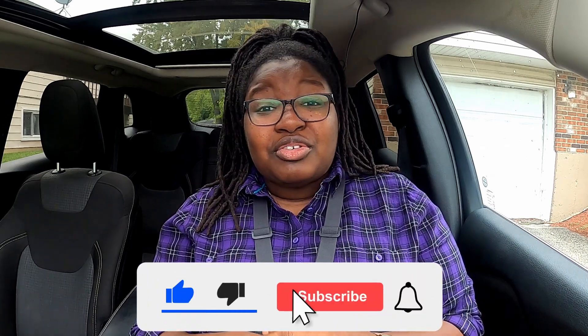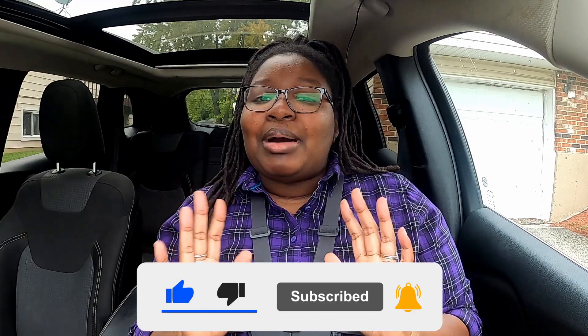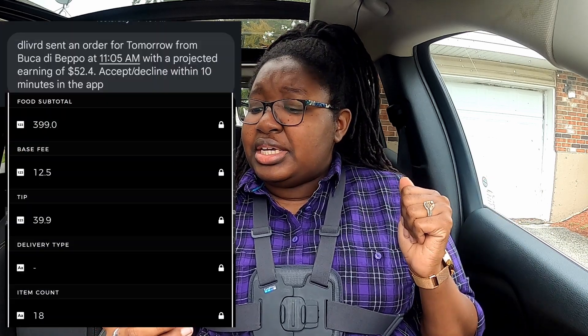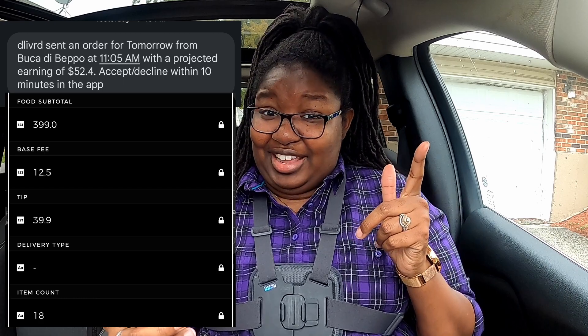Alright y'all, we finally got another delivered order — a good one at that, because I'm telling y'all the orders they've been sending me have been under $30. I had one that was $20 flat, almost $400 worth of food, no tip. Like nah, we ain't about to do that. So we finally got an order that's definitely worth it. We are picking up from Buka Di Bepo — hopefully I'm saying that right — for $52. Hopefully the pickup and delivery is smooth, we don't run into any hiccups, and we can make our $52 with ease. So let's go ahead and head over to the restaurant.